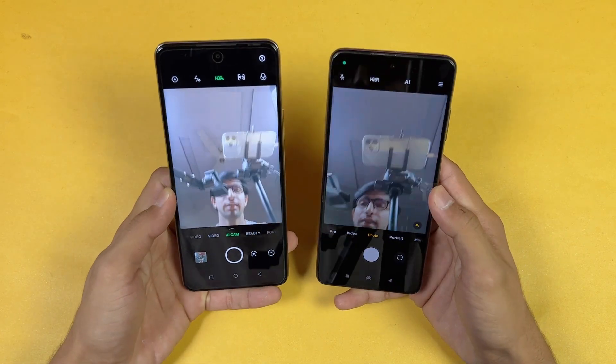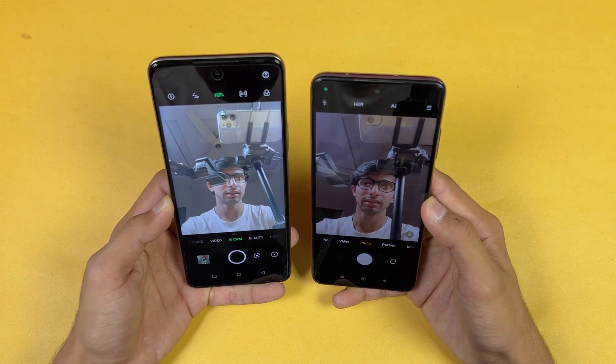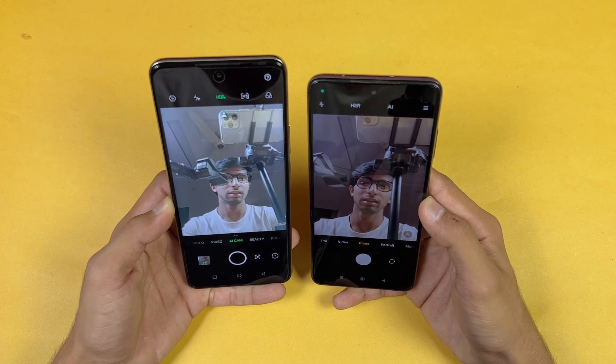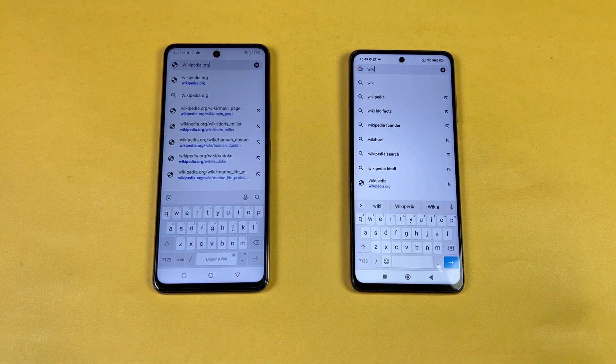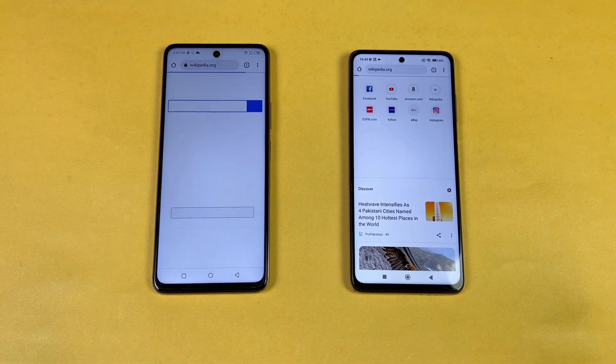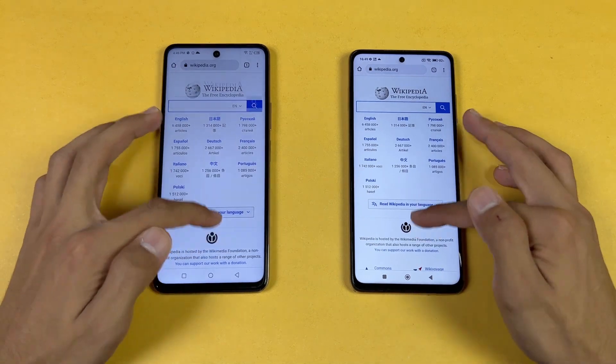Now let's look at the front camera — here's what the front camera looks like on both phones. I feel the front camera is a little better on the Poco as far as colors are concerned. Now let's check internet browsing speed — I'm loading Google Chrome on both phones and going to Wikipedia. Wikipedia is a little faster on the Infinix.